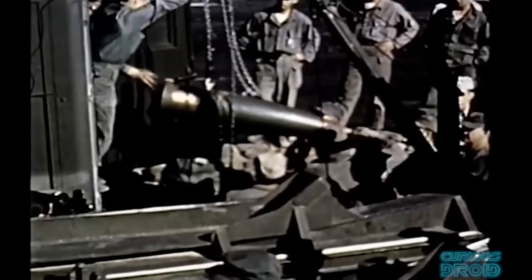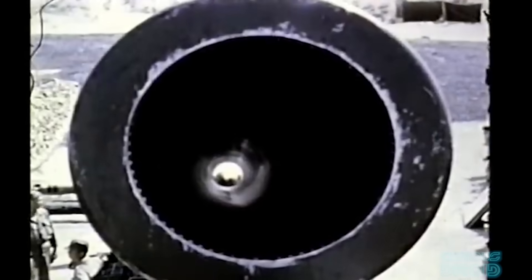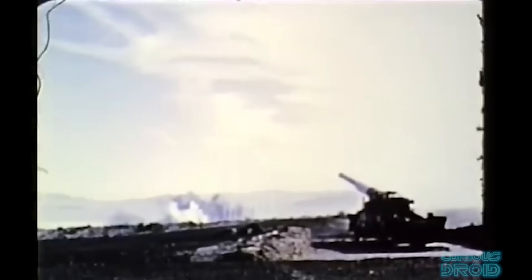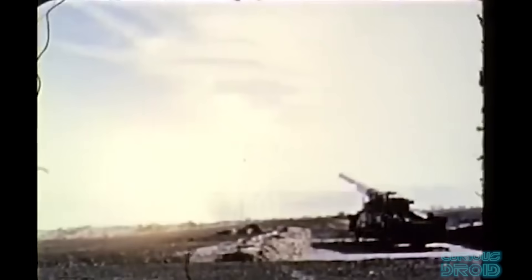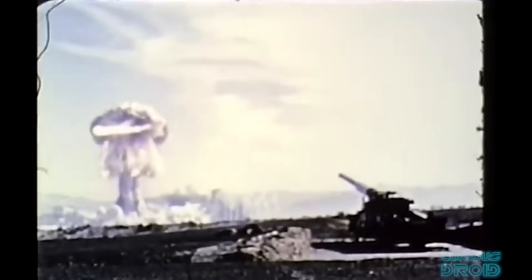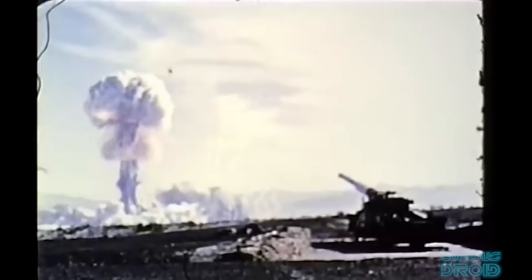Another approach was nuclear artillery. The W-48 warhead was developed in the 1960s to fit inside a standard 155 millimetre howitzer shell. At 58 kilograms and 86 centimetres long it looked just like any other artillery round, but inside was a miniaturised implosion system yielding about 72 tonnes of TNT. In theory this meant that NATO commanders could call for nuclear fire support from ordinary artillery units. In practice, firing even a small nuke blurred the lines between tactical battlefield use and strategic escalation. Although nuclear artillery shells were deployed, they were never used.